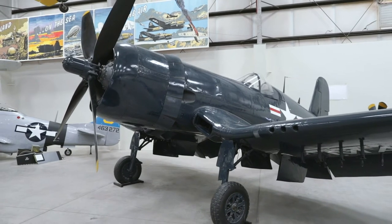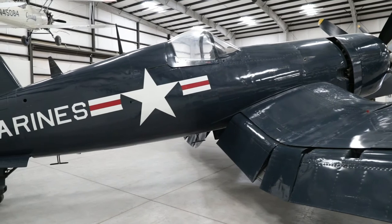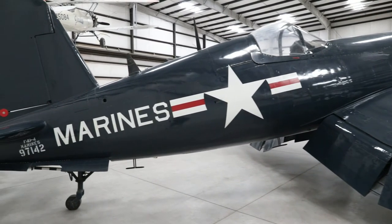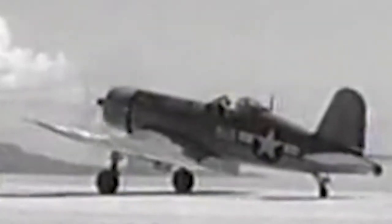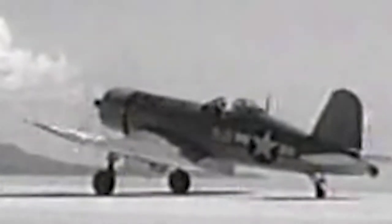This aircraft itself was built by Vought Aircraft in Dallas, Texas and was delivered to the U.S. Navy in August of 1945. It served with various Navy fighter and training squadrons until 1956 when it was retired and sold to a private owner. In 1979 it was sold to the Marine Corps Heritage Program and loaned to the Pima Air and Space Museum that same year.